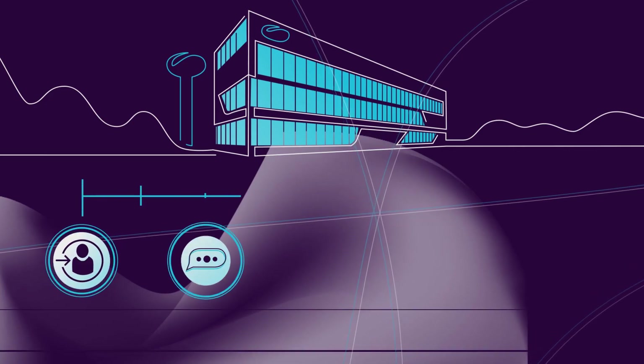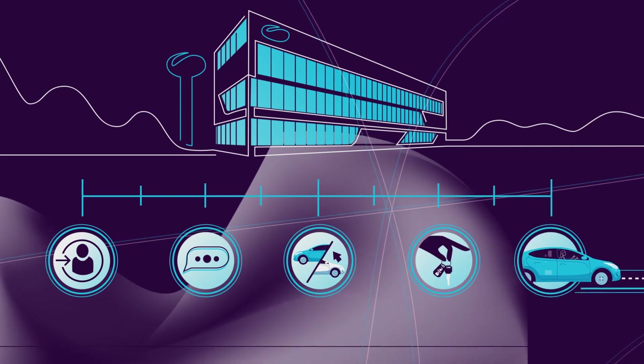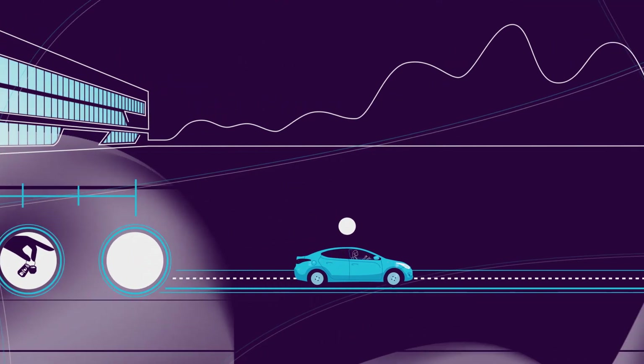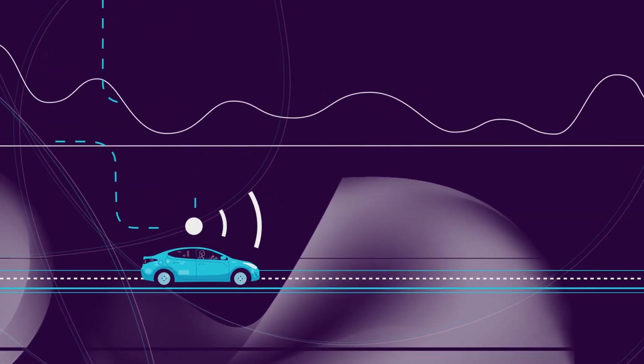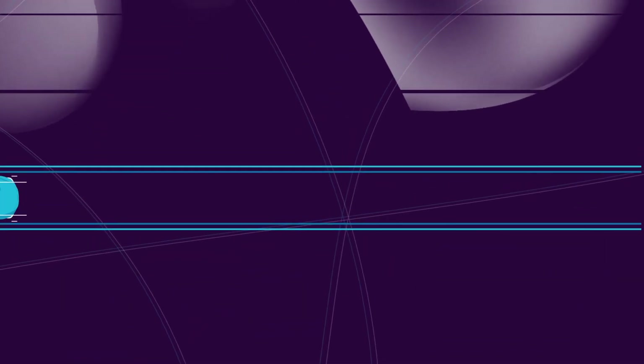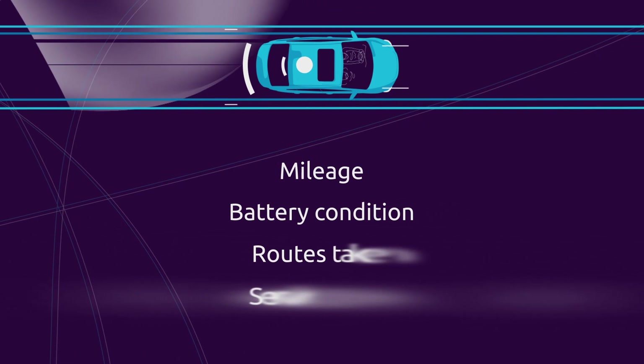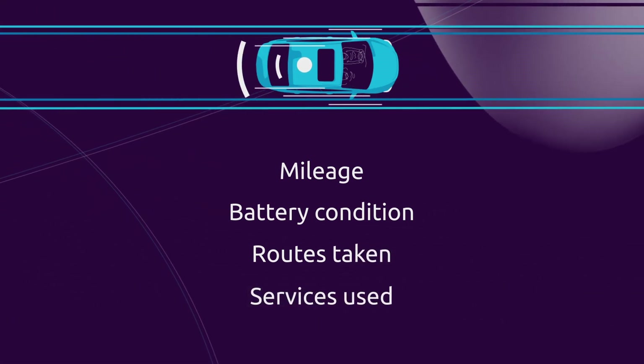OEMs can interact with a potential customer from their first interest to the completed sale. And crucially, the portal keeps them in touch even during the usage stage. The OEM can then use this exclusive driving and vehicle data to raise loyalty by providing insights and recommendations.